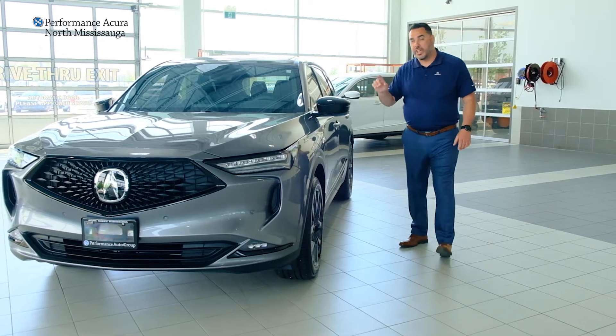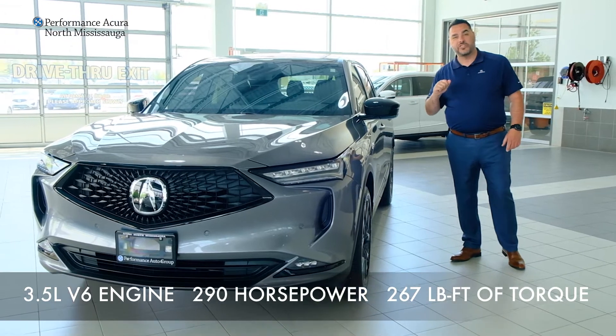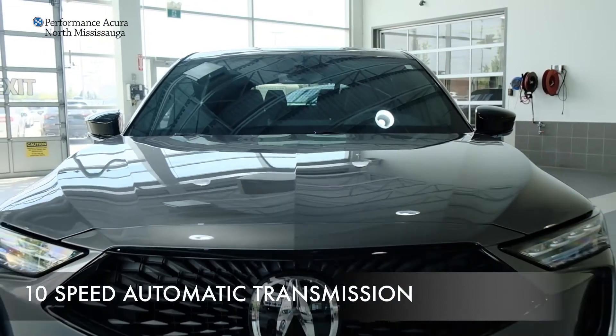The vehicle stays true to Acura's philosophy, going with the 3.5-liter V6 engine producing 290 horsepower and 267 pound-feet of torque, mated to a 10-speed automatic transmission.